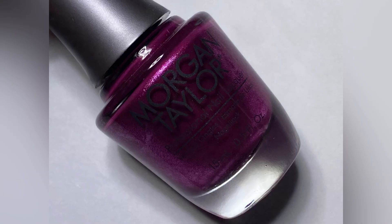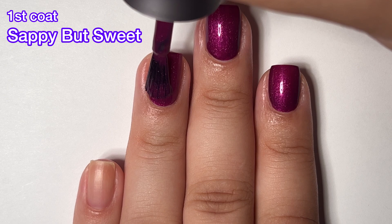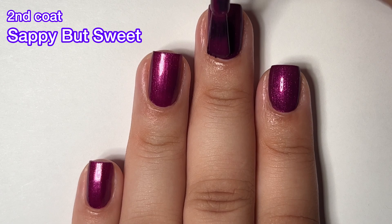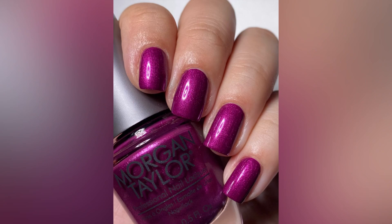Next up, we have Sappy But Sweet and this is described as a fuchsia berry cream nail color, but this isn't a cream — this is like a metallic. I'm not sure why that cream description is there, but it has a really creamy formula, so maybe that's what they were going for. The formula is beautiful, perfect to work with. It is pretty much completely opaque in one coat, but I did two. It's a really pretty polish, but it's nothing unique though. We've seen colors like this quite a bit, even from Morgan Taylor. So I'm kind of like, come on now Morgan Taylor, give us something a little bit more fun.